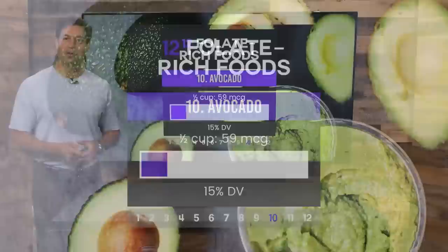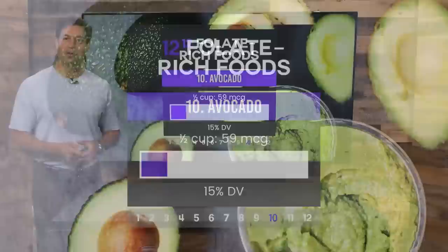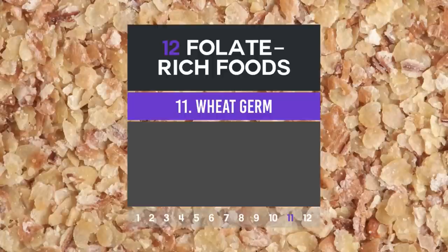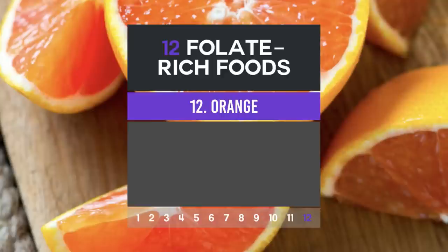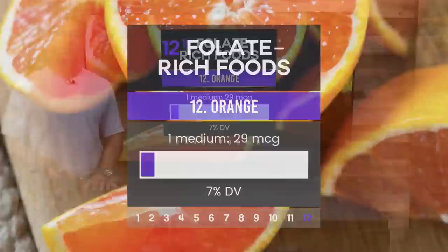Number ten: avocado — one half cup contains 59 micrograms of folate, plus potassium, vitamin E, and monounsaturated fats. Number eleven: wheat germ, the most nutrient-dense part of wheat. If you purchase wheat germ, store it in the refrigerator because it can go rancid very quickly — two tablespoons contains 40 micrograms. Number twelve: orange — one medium orange contains 29 micrograms; orange juice has a lot more.